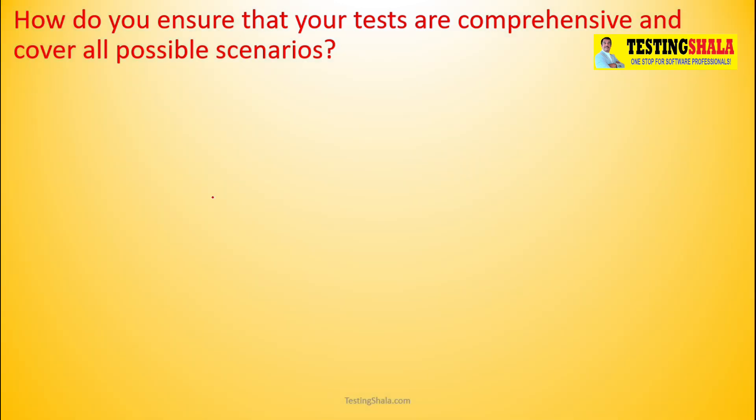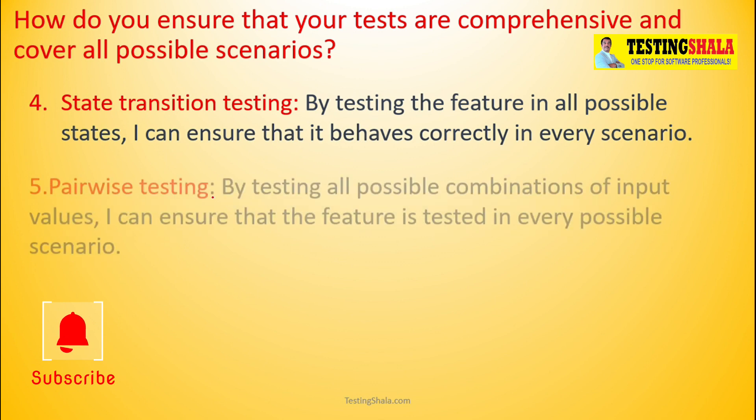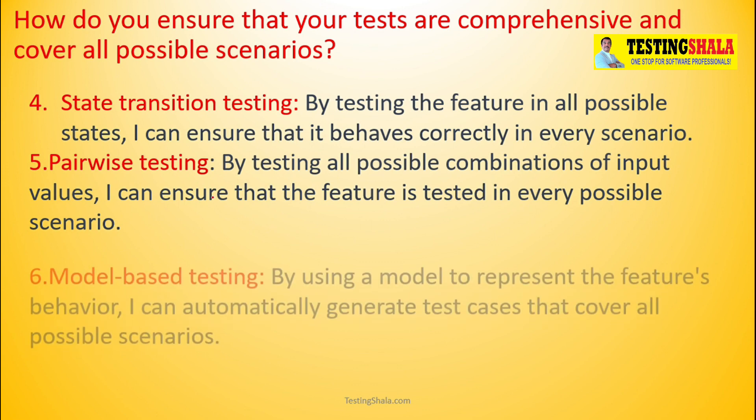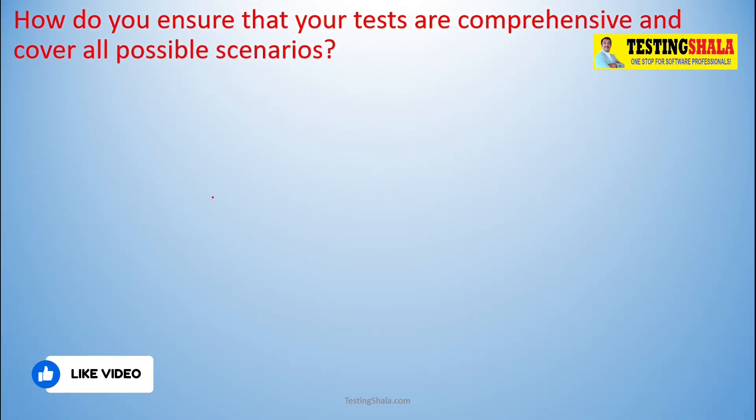The fourth is state transition testing — adopting this technique also helps us bring comprehensive test scenarios. The fifth is pairwise testing, where all possible combinations of input values are considered when picking test cases, guaranteeing we cover all possible scenarios. The sixth is model-based testing, where test cases are generated based on a model created to test a given feature — this can be done automatically and guarantees comprehensive coverage.